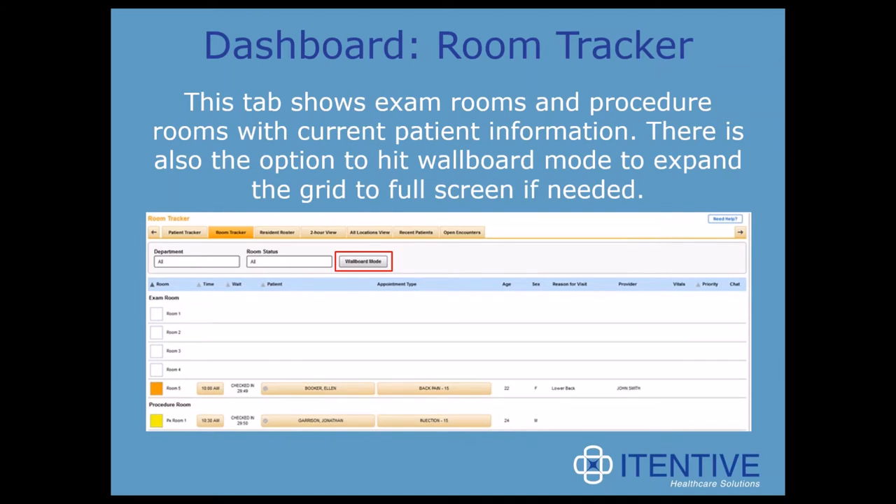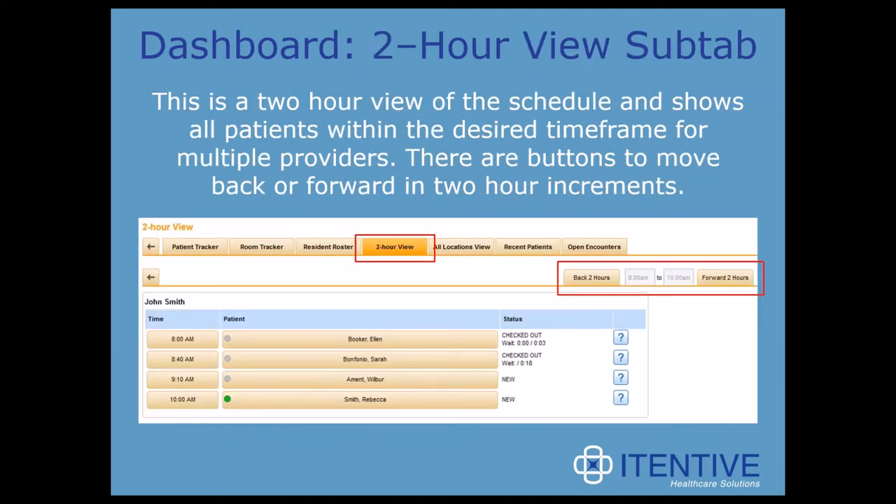The next tab is the room tracker, which shows exam rooms and procedure rooms with current patient information. There's also the option to hit wallboard mode to expand the grid to full screen. Then we have the two-hour view sub-tab — a two-hour view of the schedule showing all patients within the desired time frame for multiple providers. There are buttons to move back or forward in two-hour increments. A lot of offices have found this extremely useful since it shows multiple providers' schedules for the next two hours.